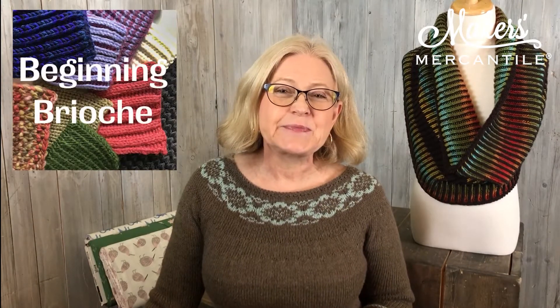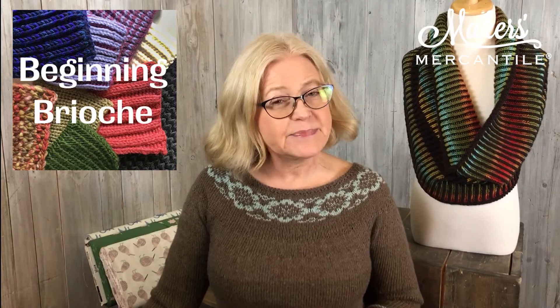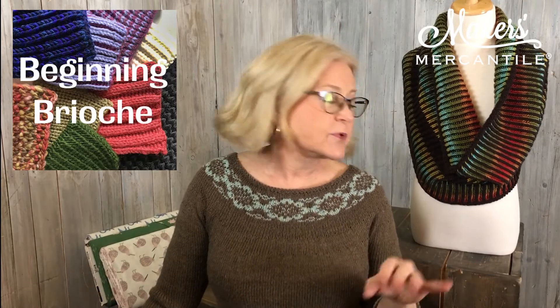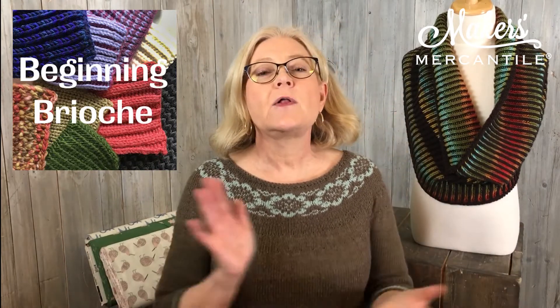We have a new class to present as well. If you love this cowl but don't do brioche, we have a beginning brioche class coming up — Faina Goberstein is going to be teaching it on March 31st at 6 o'clock PM Pacific Time. If you've never done brioche, this is the class to take. What a great time to buy the cowl kit — after the class you can make your cowl right away.